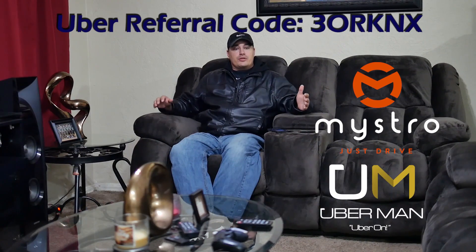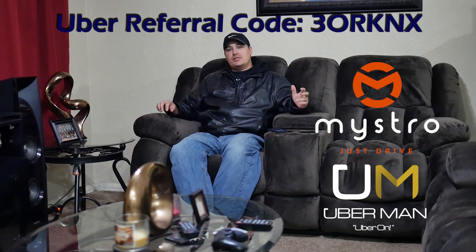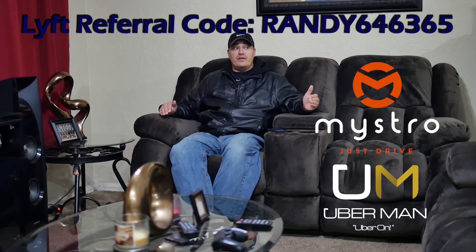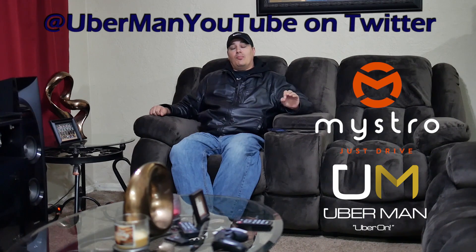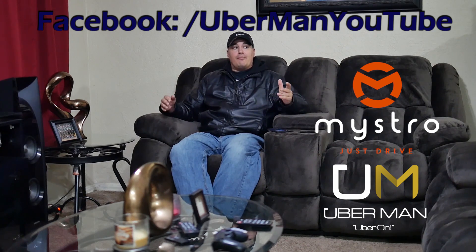What's going on YouTube, Uberman here. I wanted to do another video about Maestro. I did one maybe a week and a half ago and it did very well — a lot of you guys seem to really love this app. So what is Maestro? Maestro is an app that automates Uber and Lyft, and in the future it's going to do a whole lot more — Uber, Lyft, Grubhub, Postmates, etc. They plan on adding a lot more on-demand services to their platform.